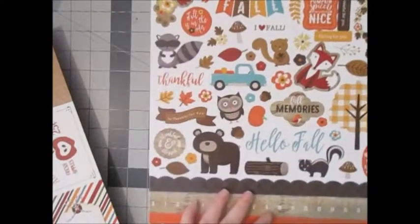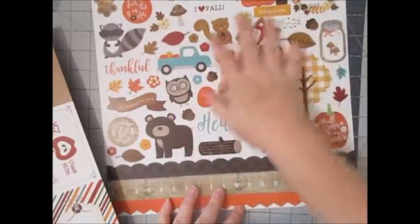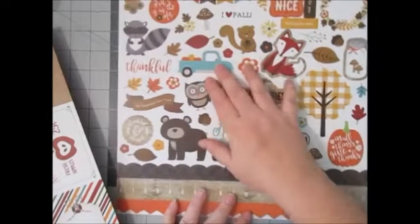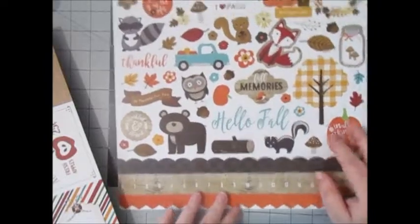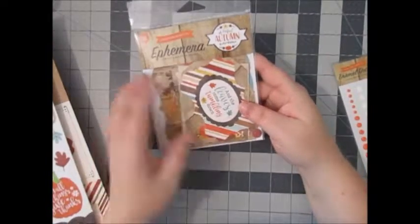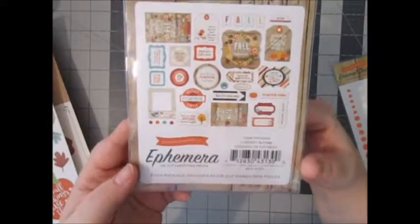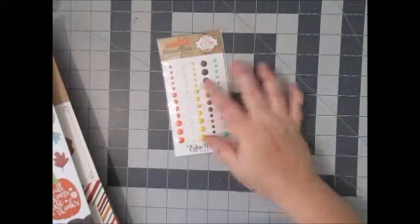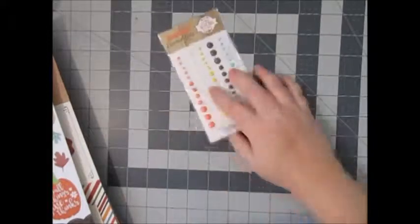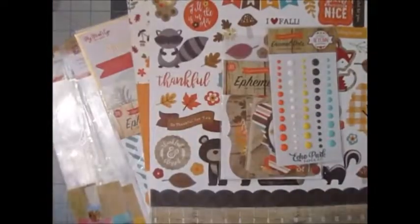From another collection I got a couple of things — it's Echo Park's Perfect Autumn. I believe it was on sale because it's last year's collection, but it had the same fall colors — yellows, oranges, reds — plus that bluish teal color, and all those cute little critters. I love this bear, so cute. They had an ephemera pack as well — 33 pieces, which must be Echo Park's thing. Last but not least from Cherry on Top, I picked up some enamel dots on sale for $2.99 in perfect colors — I should have grabbed more than one.